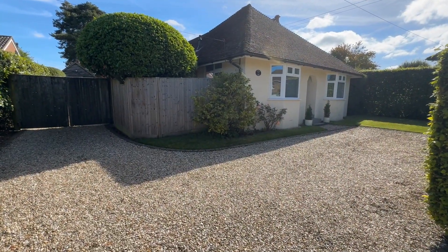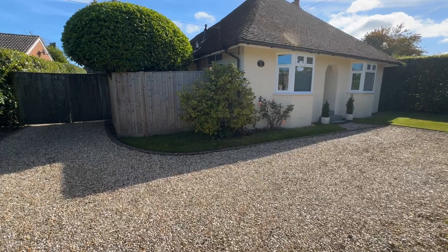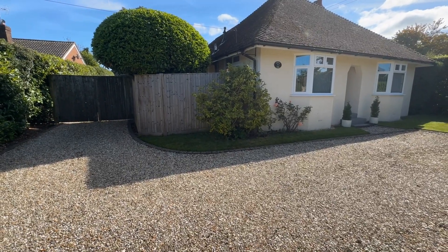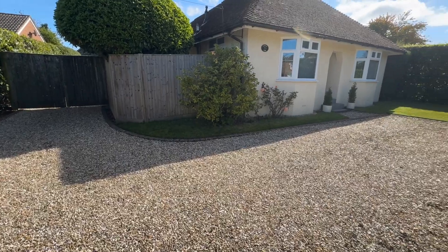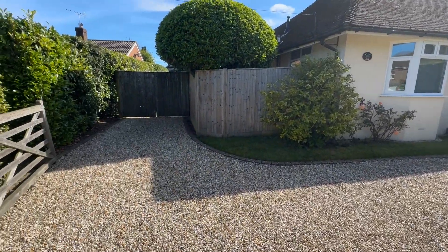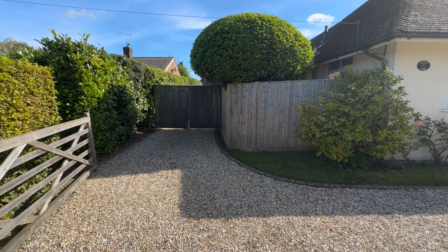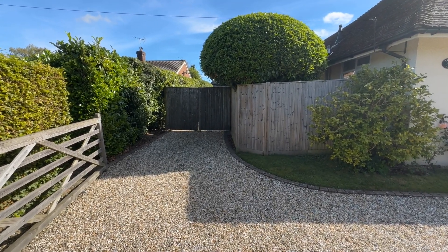Before we go in I just want to show you the outside of the property. As you can see it's a stunning looking three bedroom bungalow located in Thaycombe. You've got a wonderful gravel driveway perfect for multiple vehicles and just to my left you've got wooden gates which lead through to further parking, your garage and workshop.